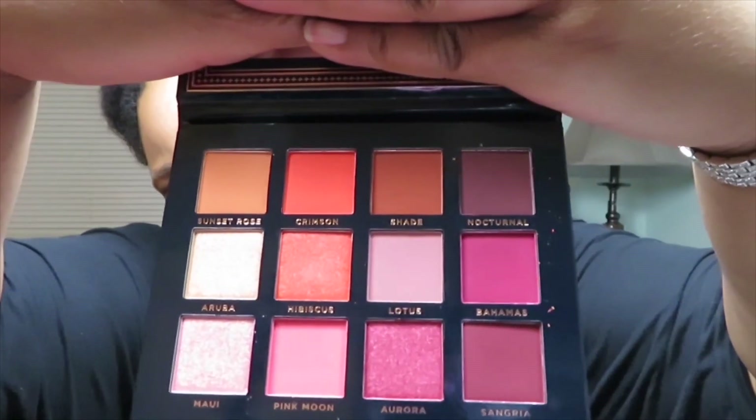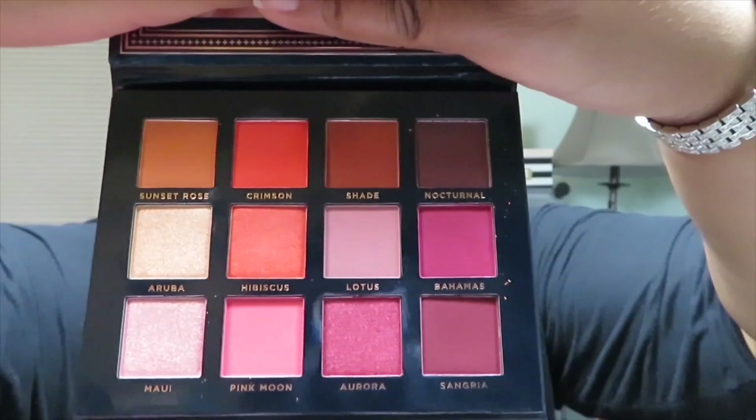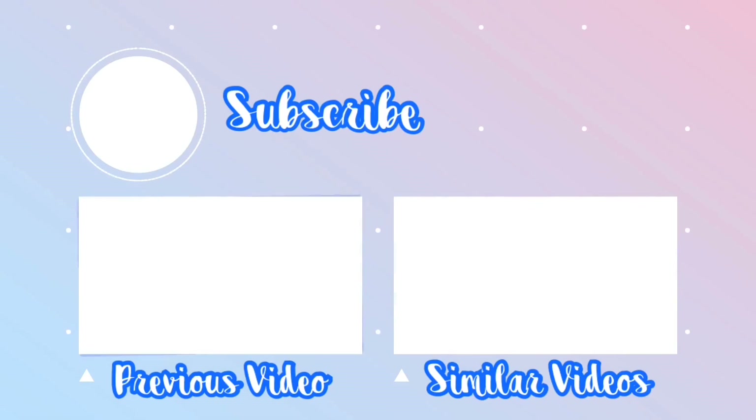Let me get it close enough so you guys can see. Those are the colors inside. And that was everything for this month. If you would like more information or to sign up for yourself, I do have a referral link in the description box area. Until my next unboxing everybody, take care. Bye.